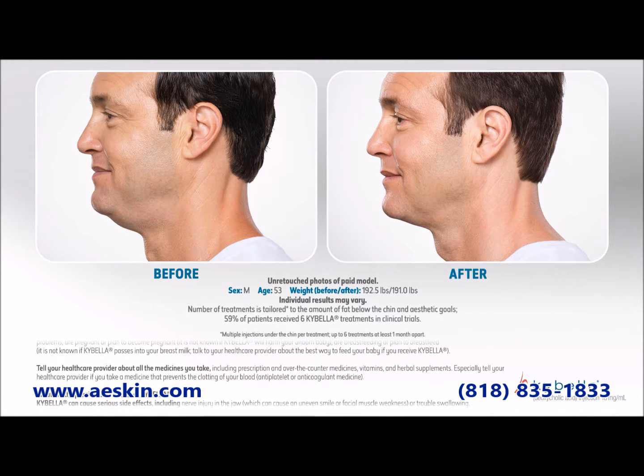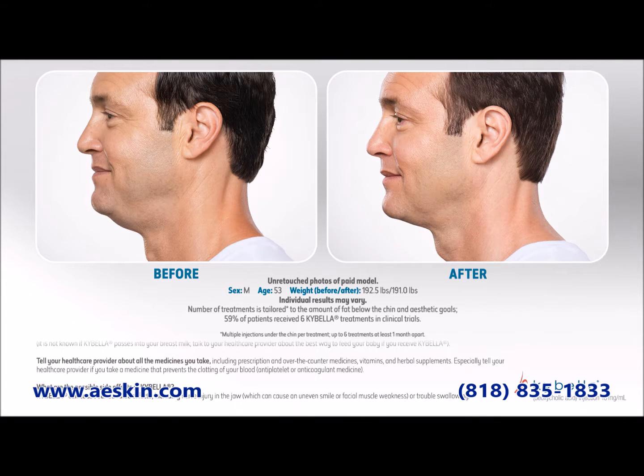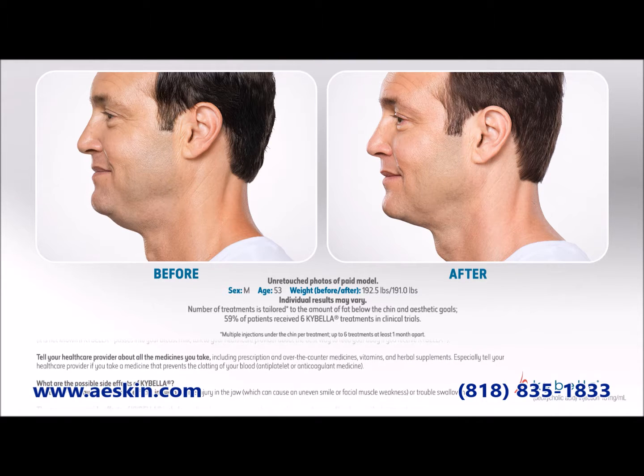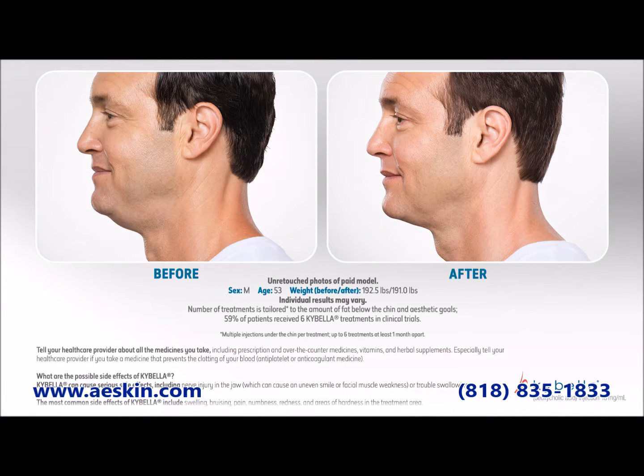The great thing about Kybella is that once those fat cells are gone, they're no longer able to store nor accumulate fat, so maintenance treatments will not be required like they are with Botox.